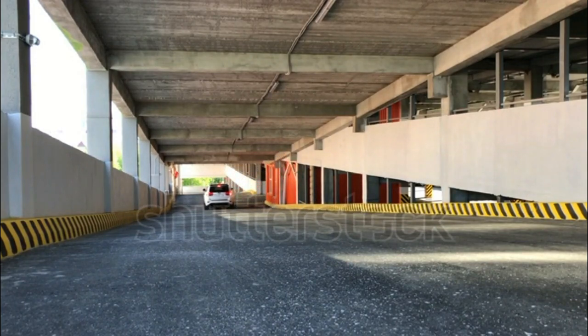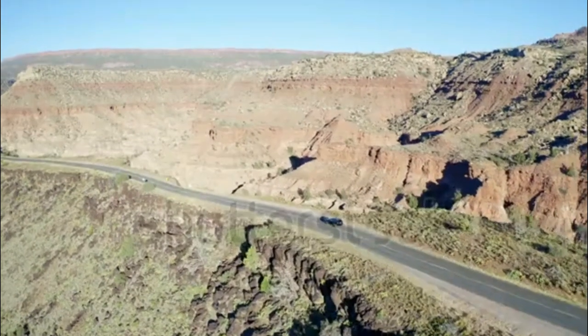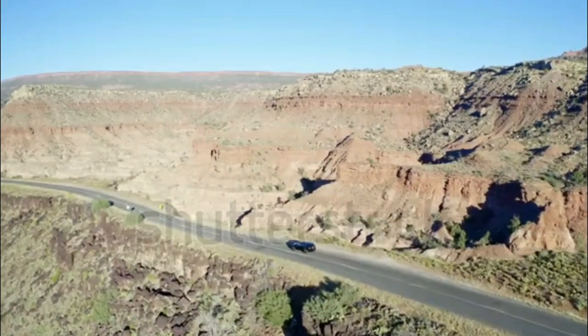We doubt it will slow down buyers. The Grand Cherokee still offers a unique combination of comfort and all-terrain capability, performance, and fuel economy.